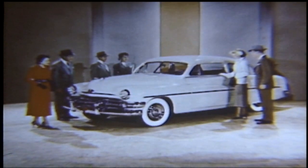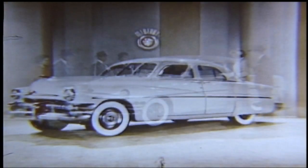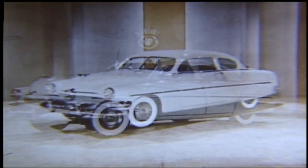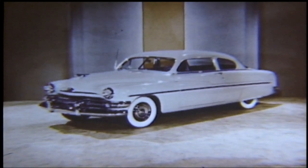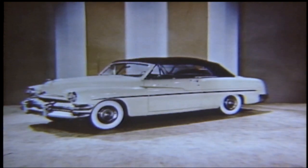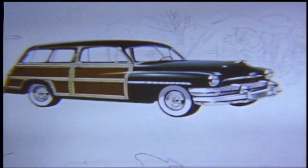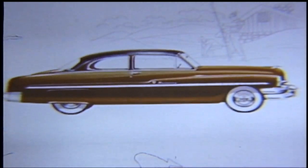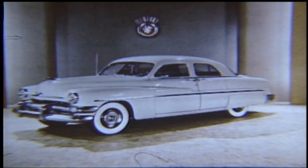The longer, lower, livelier-looking, lovelier 1951 Mercury will catch and hold the eye of the motoring public wherever it appears. Whether it be the beautiful four-door sports sedan, the sleek and popular six-passenger sport coupe, the exciting new convertible, the new station wagon, or the glamorous new Monterey — all available in a wider choice of color combinations than we have ever offered. It's the 1951 Mercury and Mercomatic for the drive of your life.